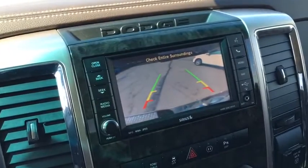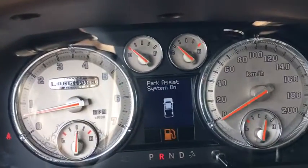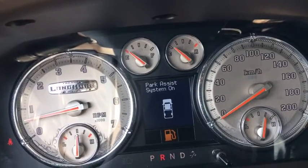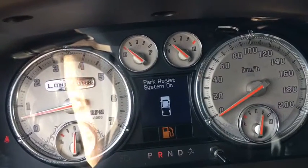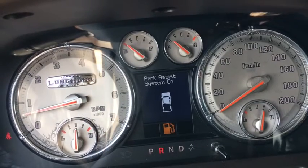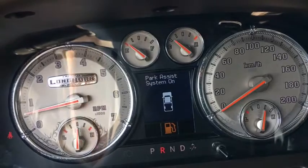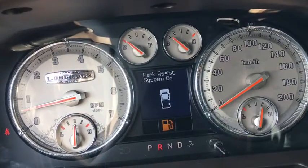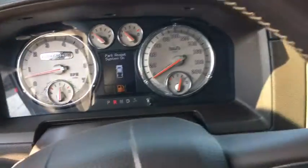And you do have your backup camera, which is awesome. That also comes with the park assist. So when you are backing up, there are sensors in the back that will start dinging — and the dinging will go faster the closer you get to something. And it'll actually display a little sonar wave image, showing you kind of where on the car you are getting close to something.